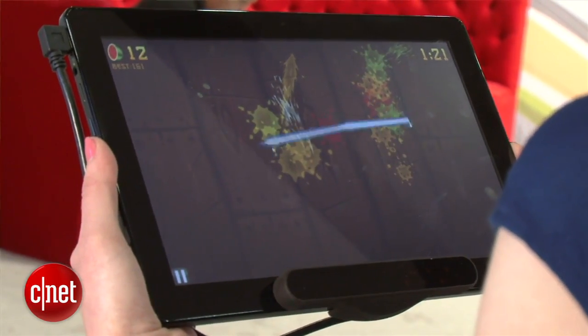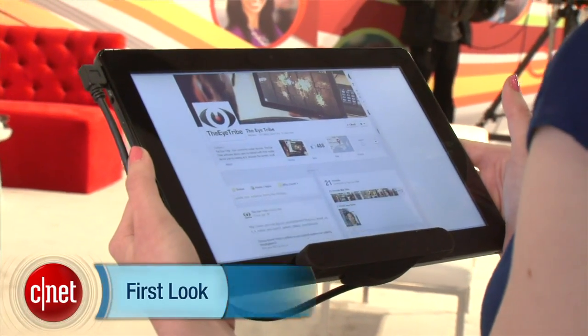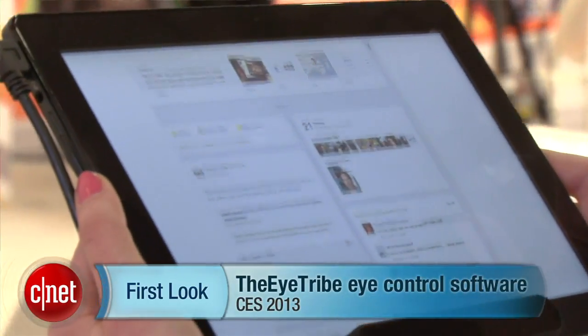Normally, if you wanted eye tracking software, it can cost you $10,000 or $30,000. This is something that manufacturers can add into their future tablets for pretty cheap. For CNET, I'm Bridget Currie here at CES 2013 with software from iTribe.